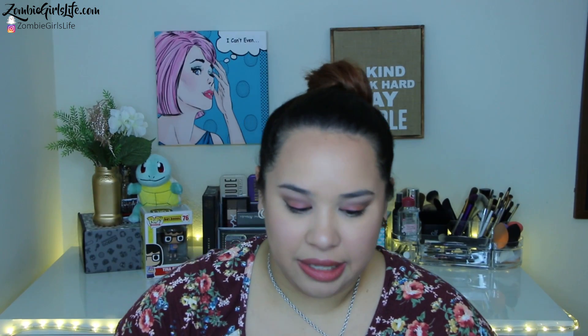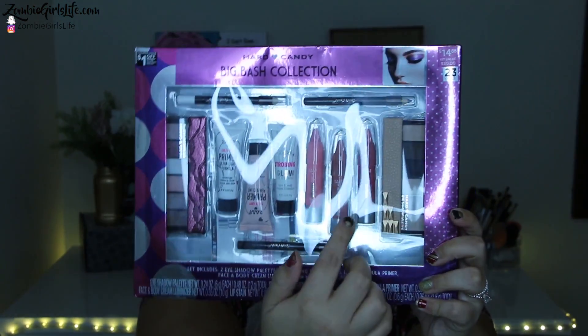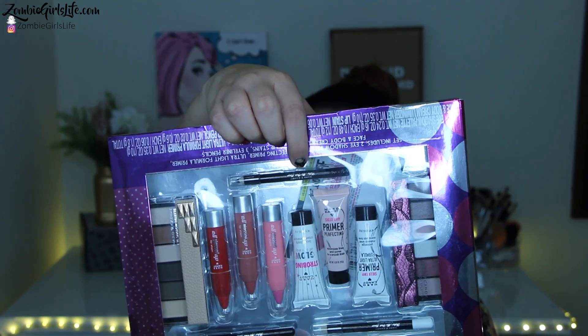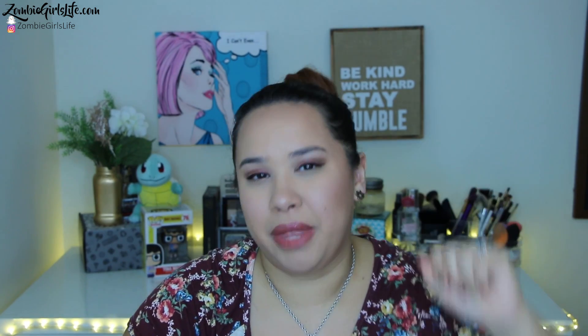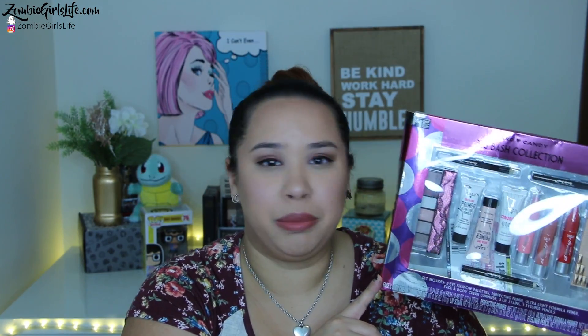The last one from Hard Candy is the Hard Candy Big Bash Collection. The first thing I was excited about when I saw this was the primers. I've been really wanting to try Hard Candy's primers because I've heard really good things about them and I've never actually bought them. Not only do we get the primers, but we get eyeshadow, three lip colors, and more eyeliner. We get a sparkly black eyeliner — oh my gosh, if that's actually sparkly, my eyeliner's gonna be so sparkly and out of this world. I want to do a Hard Candy makeup look.